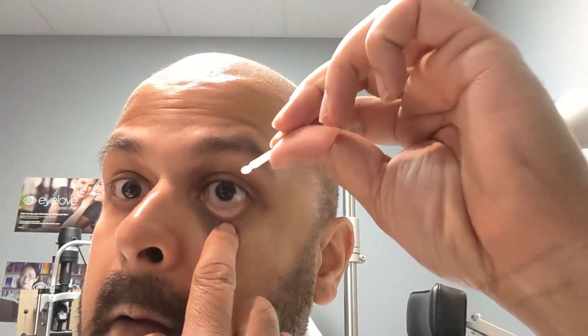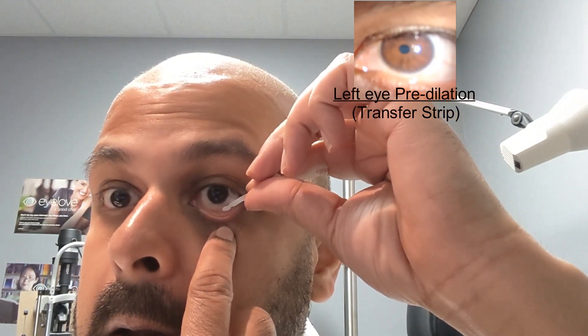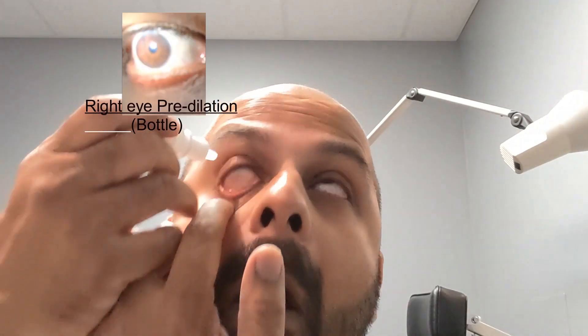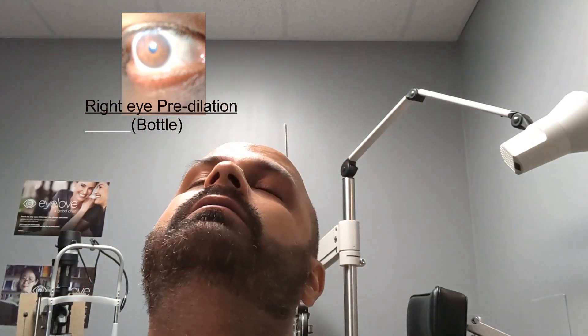All right, we're going to do this little sample here — going to dilate myself. I'm using the strip for my left eye and the drop for my right eye, and boy does that sting. Patients aren't lying.